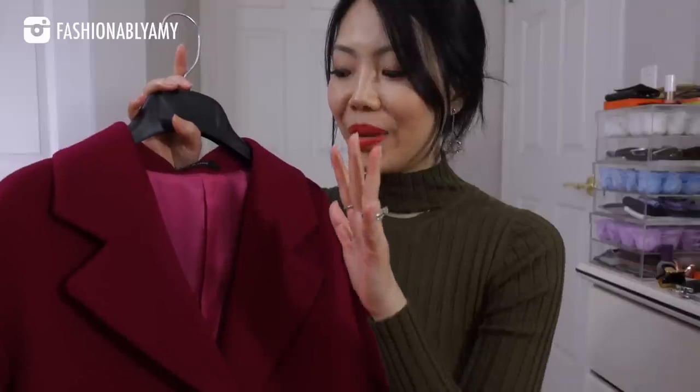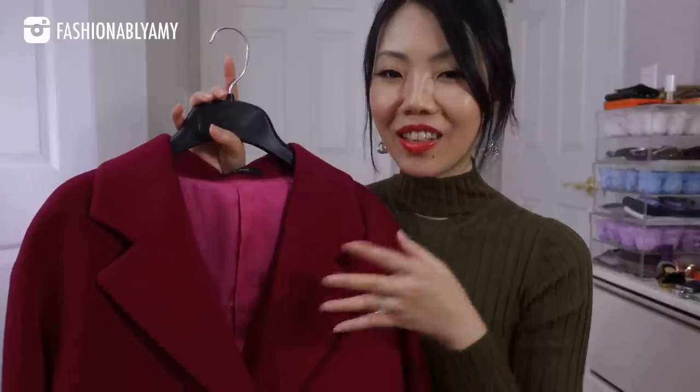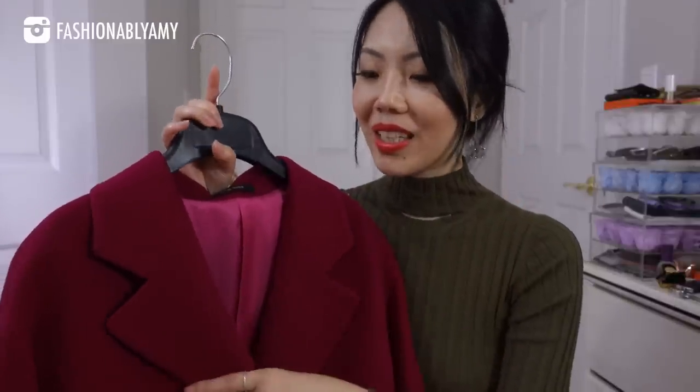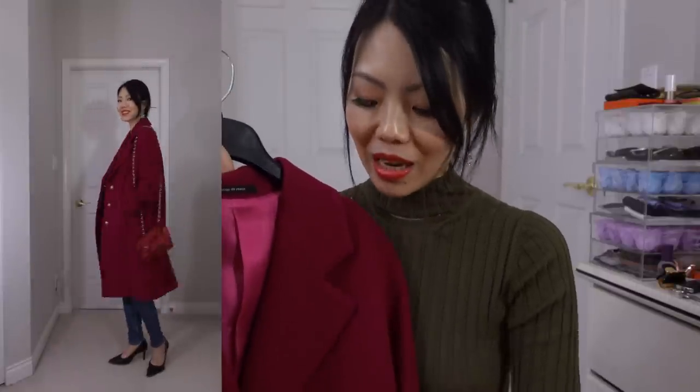I also decided to get another jacket — or coat — but in a more bright reddish color. It's actually fuchsia but it looks quite red, from a little boutique in Italy. This one is from one of my favorite brands, Tagliatore.